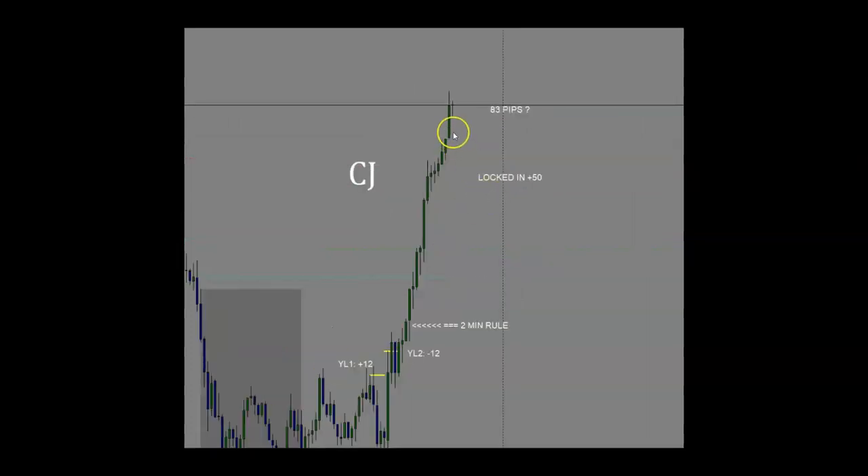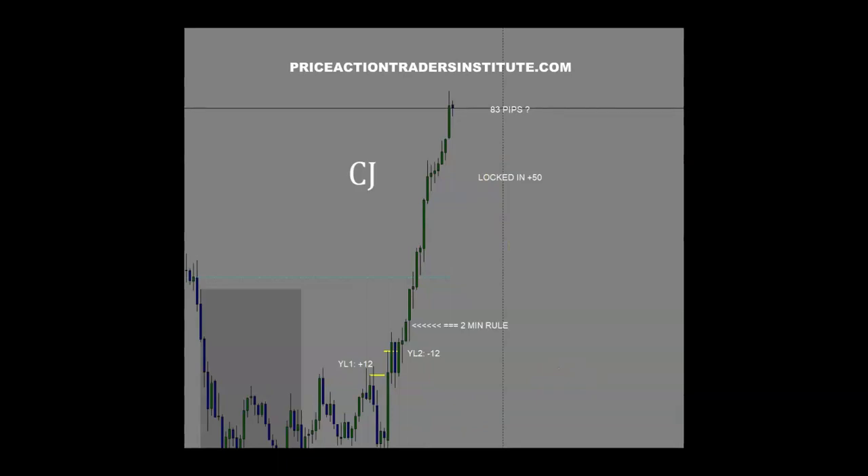And there the trade went — it went right up into that profit target that I had set at 103.20, and I ended up getting 83 pips on this trade. That one was a big trade out of this breakout area, and it just continued. Had some pullbacks here, but it just went vertical from that point. I hope this gives you some motivation or insight, and if you're interested in how we trade, come visit me at thepriceactiontradersinstitute.com, or follow me on Twitter.